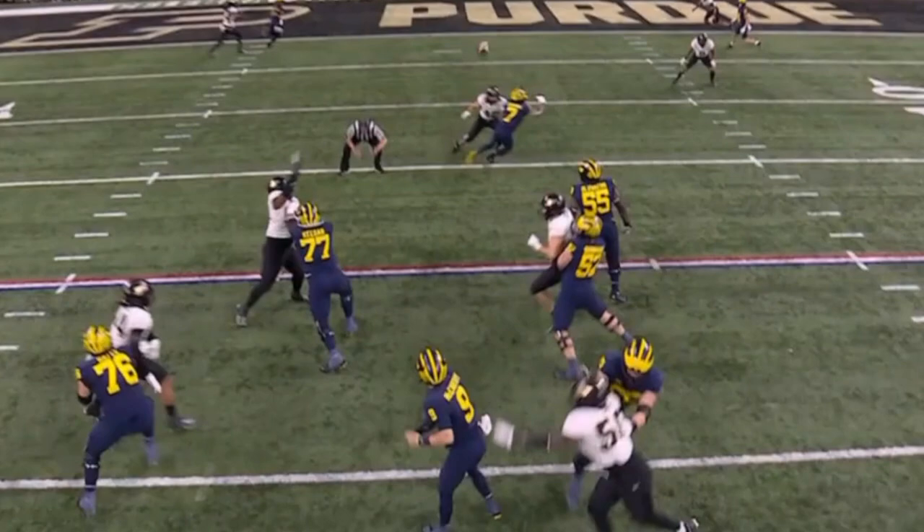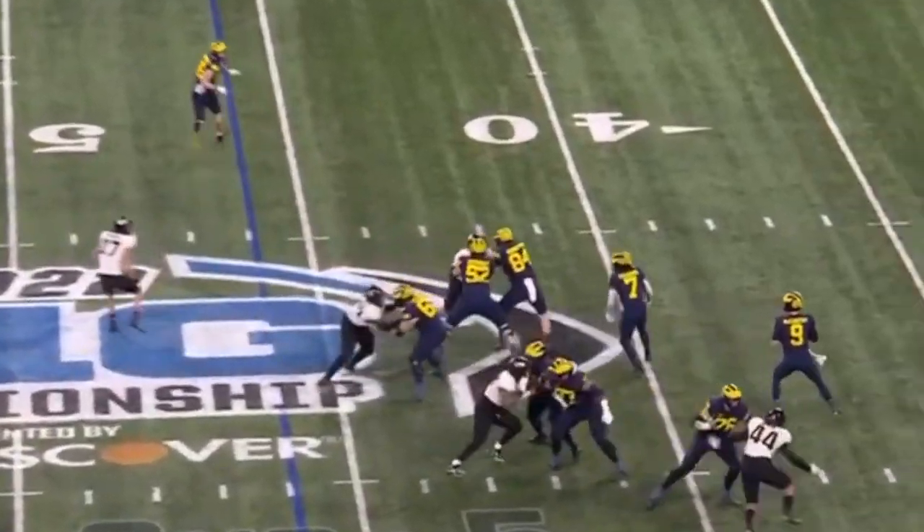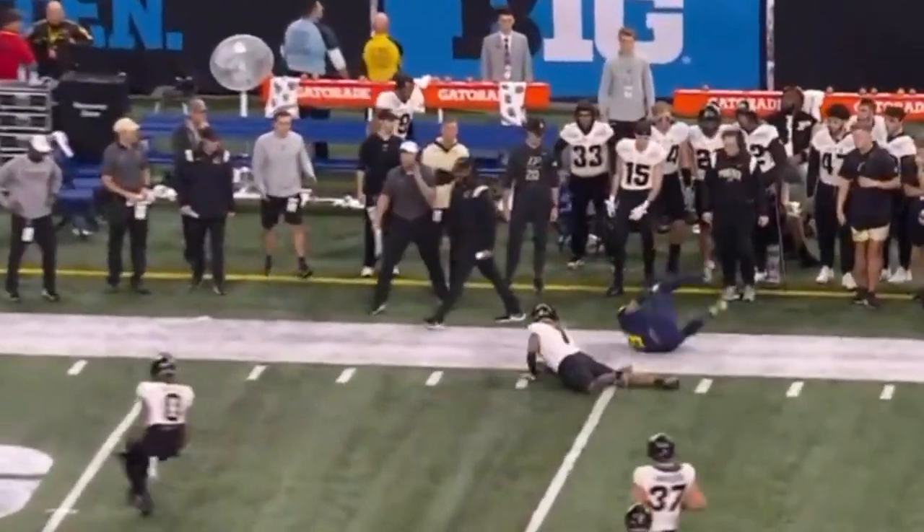As soon as McCarthy sees that, he fires it right at the post of the goalpost. McCarthy delivers! Caught on the sideline by Ronnie Bell.